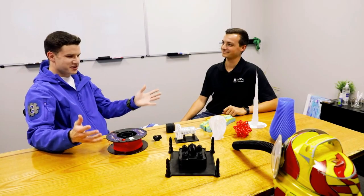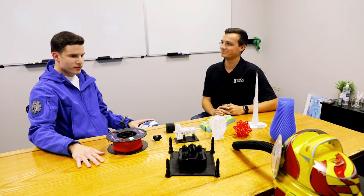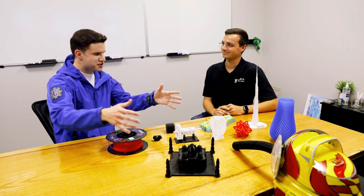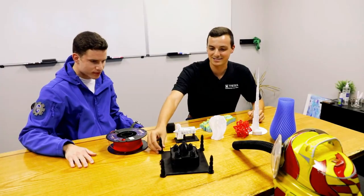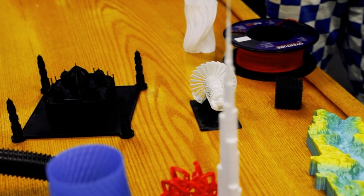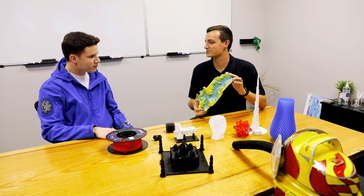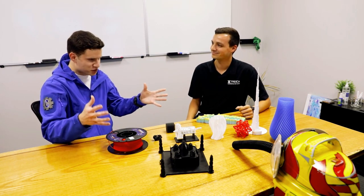At Tresca Design, they design products and prototype them using 3D printing. On the table are several 3D printed objects including the Burj Khalifa tower, the Taj Mahal, and a 3D printed map of Yellowstone National Park. The color on the Yellowstone map happened naturally — the plastic used in 3D printing can be bought so that it changes color as it prints.